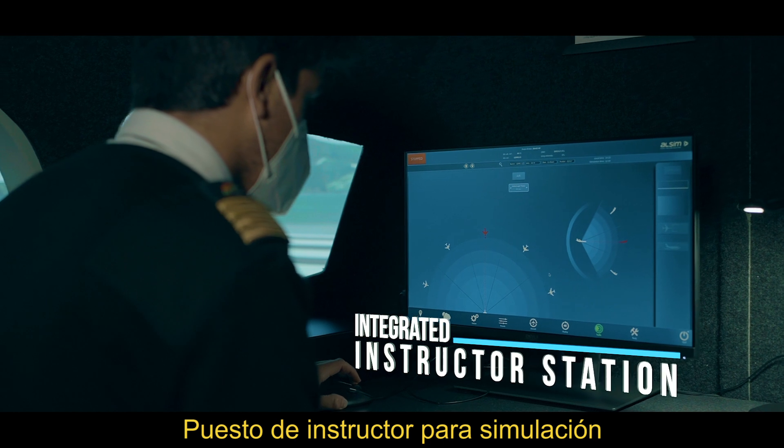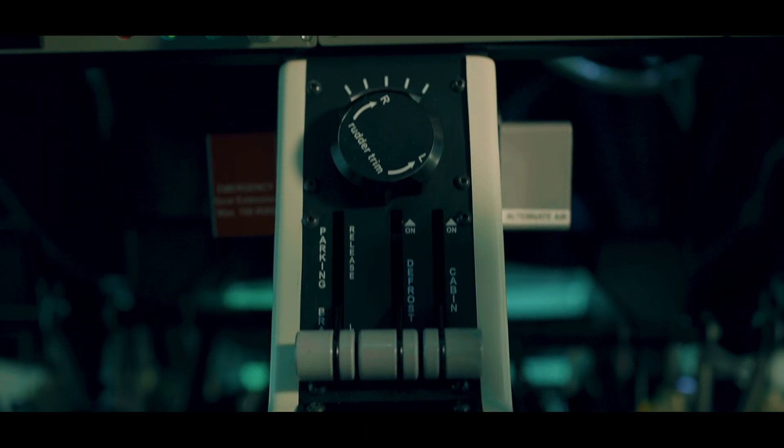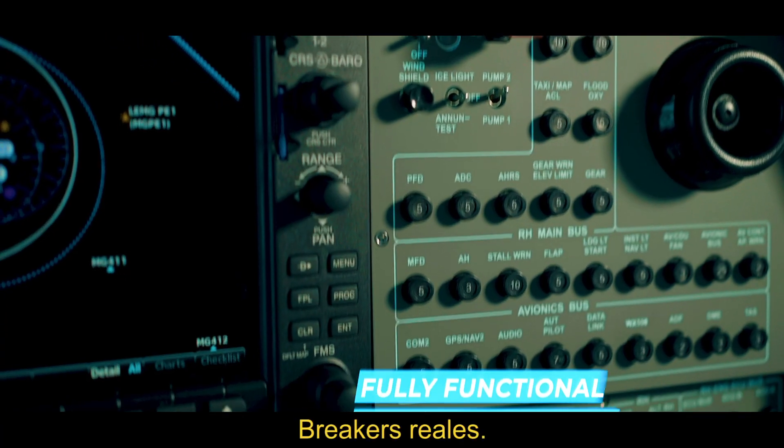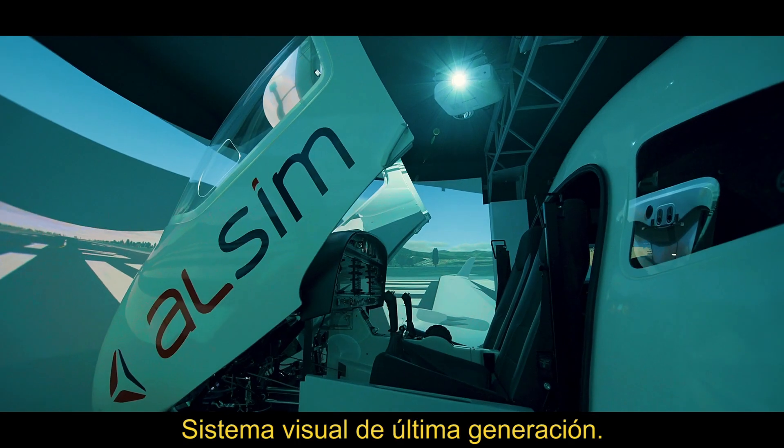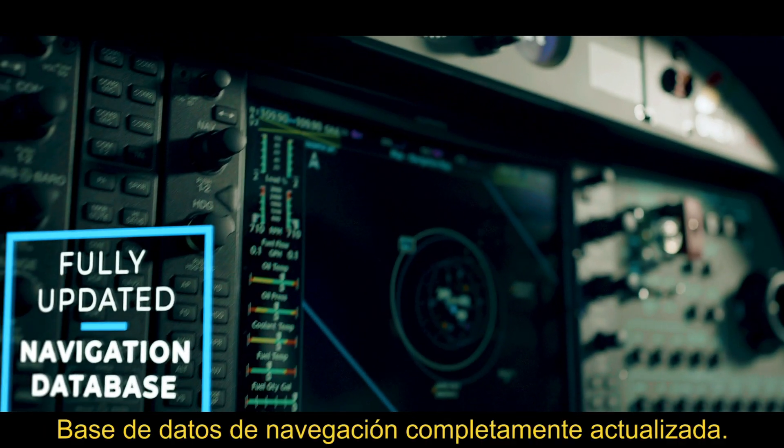Integrated instructor station for the simulation of emergencies and procedures, fully functional breaker panels, latest generation visual system, and fully updated navigational database.